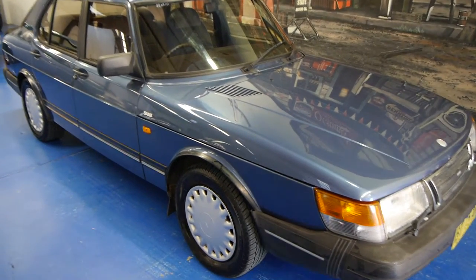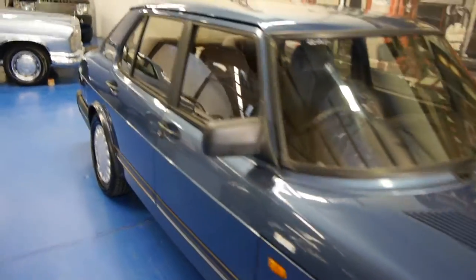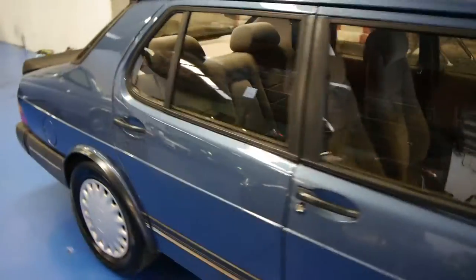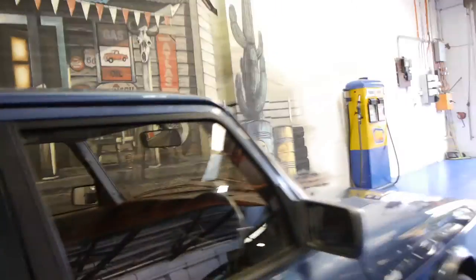Today we have for you a 1992 Saab 900i. It's got the 16-valve engine. This car is in very, very good condition for its age. It's done just over 200,000 kilometres.